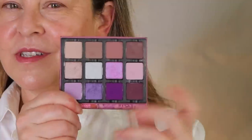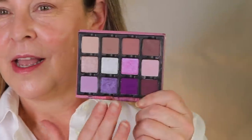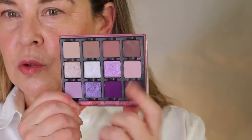Let's stay with Viseart. This is Violette Etendue, and this is what she looks like. Now, this doesn't look like a neutral palette - I understand. But take those accent shades away and you're still in neutral land, with a neutral cool tone.